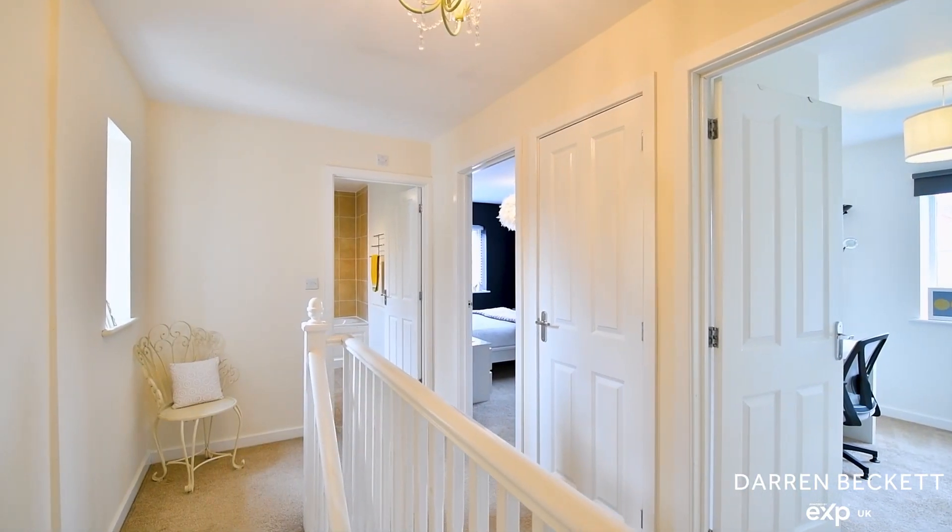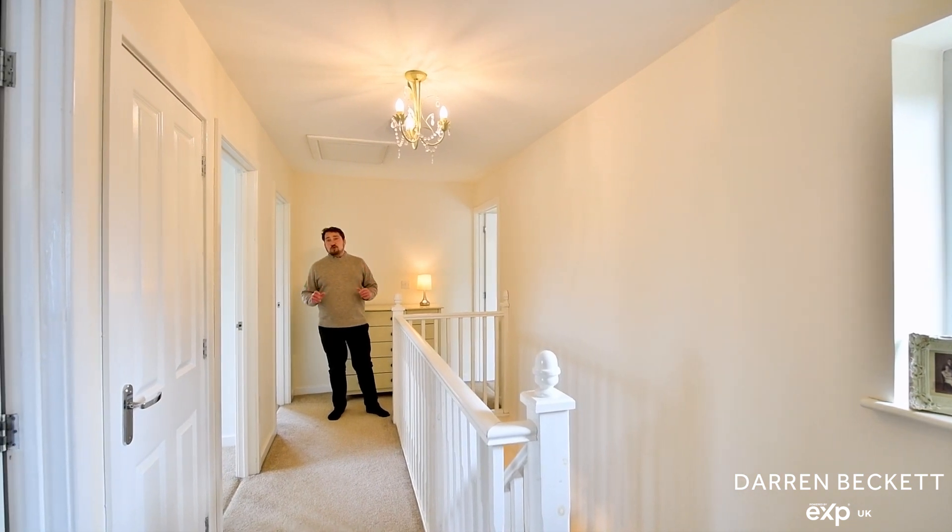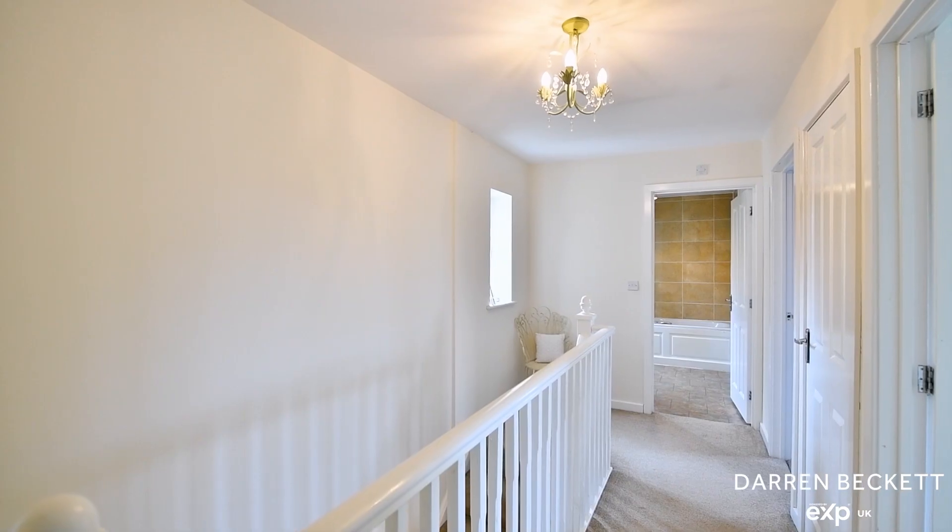Upstairs, one thing I noticed about this property is it's got great natural light, with four good sized bedrooms, an ensuite and a family bathroom.